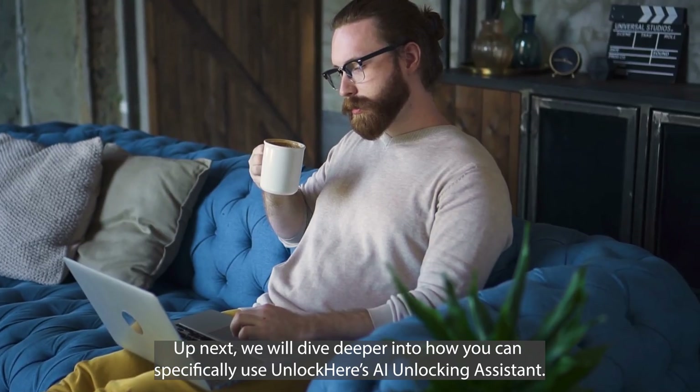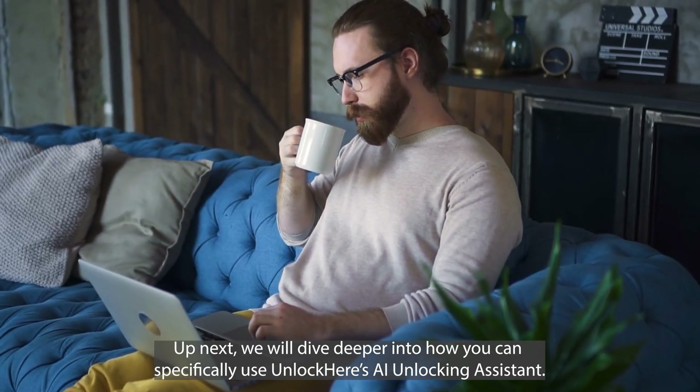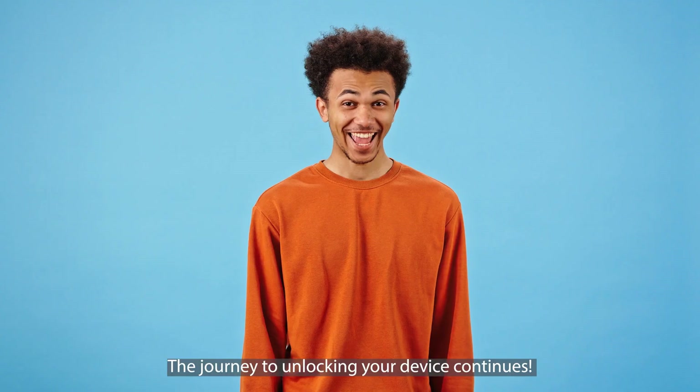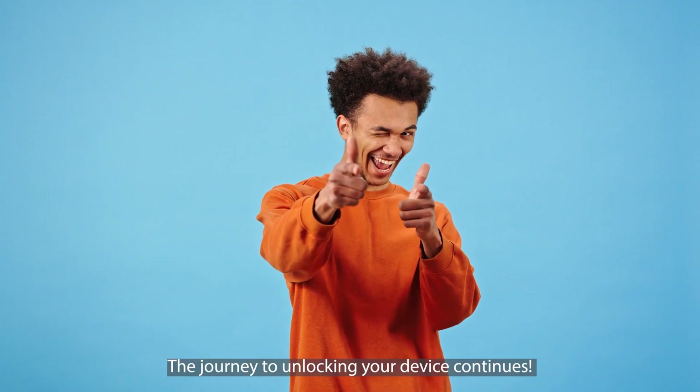Stay tuned, because up next we will dive deeper into how you can specifically use Unlocker's AI Unlocking Assistant. The journey to unlocking your device continues.